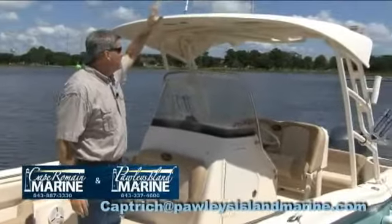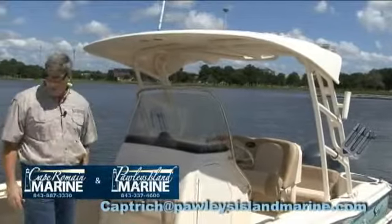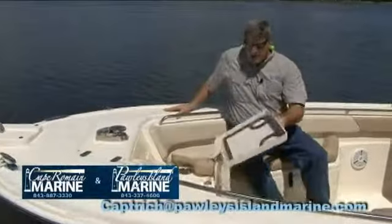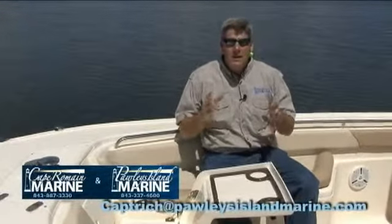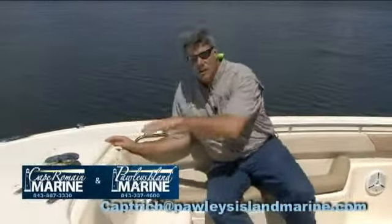This little T-top is mounted to the side of the console that you normally see on dual consoles, so it's a great little feature. Another feature they have up front, which is unique to Scout, is it's got a built-in table. You don't see this on a center console boat. So now you've got a boat that you can actually spend the day with your family, and not only just do that, you can take the boat and go fishing and skiing and everything all in the same day.